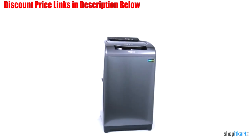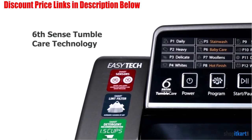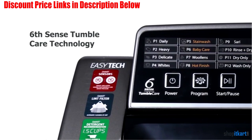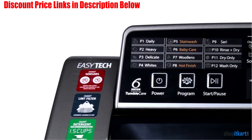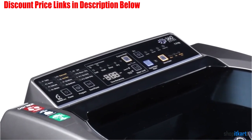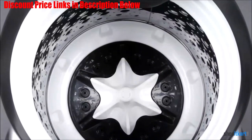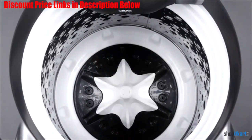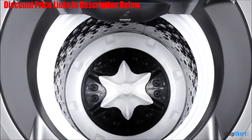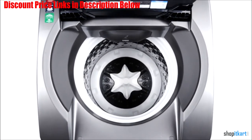It comes with a total of 12 wash programs, so this machine can target even your toughest clothes with maximum ease. All the features and wash programs available are easy to use, making it a great pick for beginners. You get 2 years of warranty on the product along with 10 years of warranty on the motor. The speed of 680 revolutions per minute is perfectly suitable for delivering fast and quick drying.